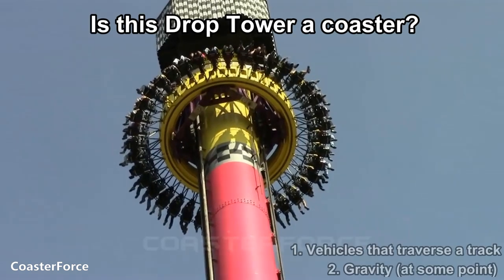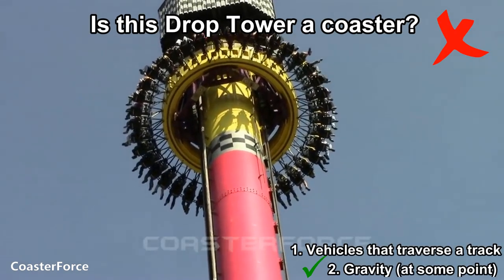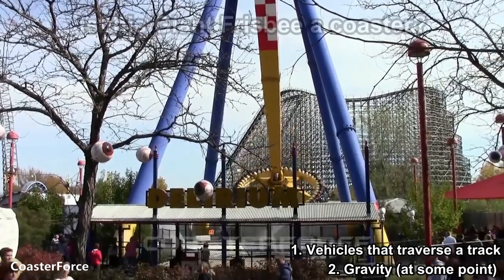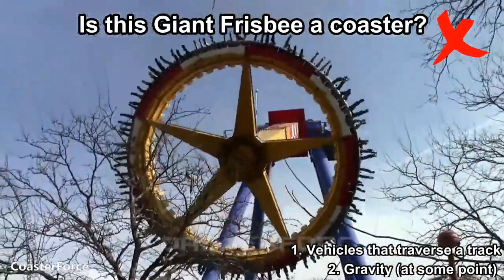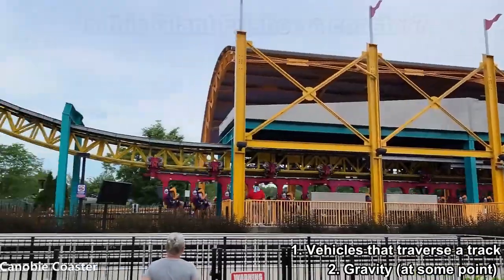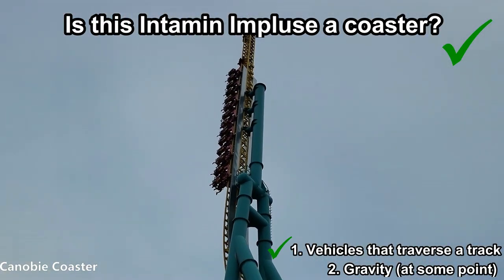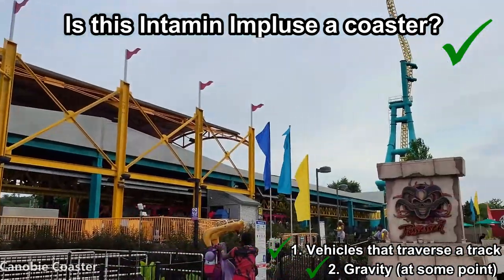Is this drop tower a rollercoaster? No. It relies on gravity, but it doesn't have a vehicle traversing a track. How about this Huss giant frisbee ride? Nope. Again, it has the gravity factor, but no track, so this is considered a flat ride. How about this Intamin Impulse ride? Yes, it is. It has a train on a track and solely relies on gravity at some point. A coaster does not have to be a full circuit for it to be counted.